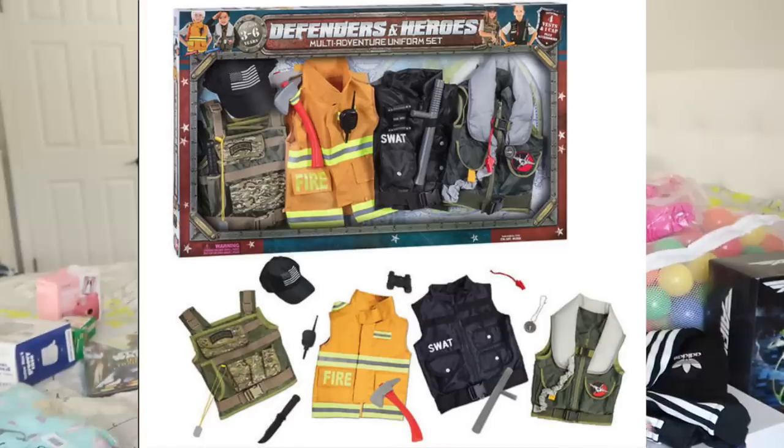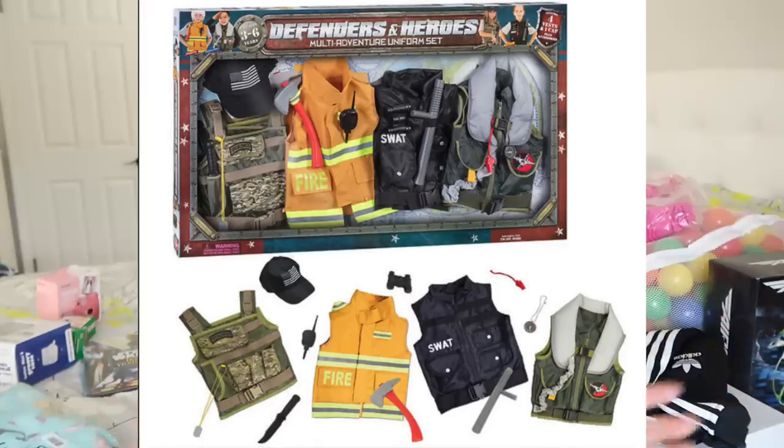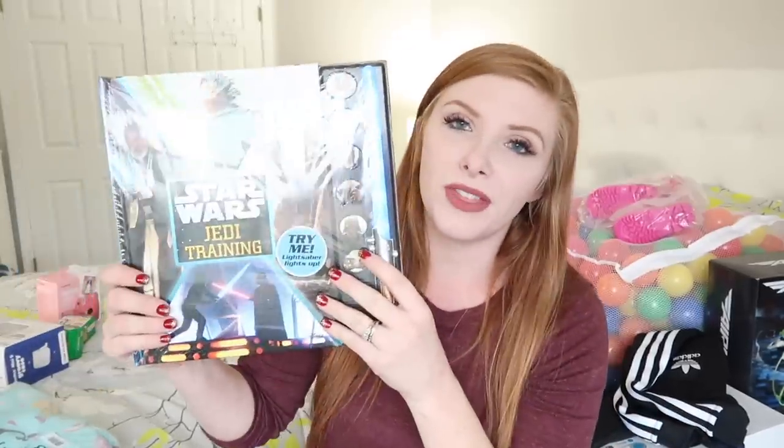For Landon's something to wear, I'll insert a picture — this was actually the very first Christmas item I purchased. I saw it and thought it was so up his alley: it has a whole bunch of different little boy dress-up costumes in one set, and he loves dressing up. For his something to read, we got him a Star Wars book that comes with its own little lightsaber — he's going to love that.